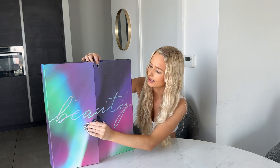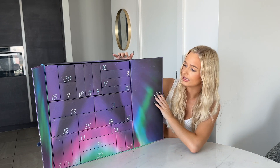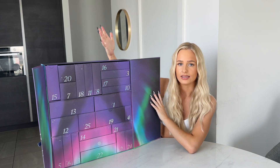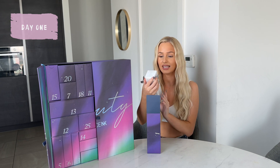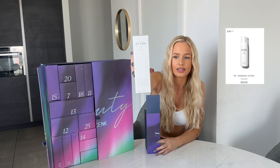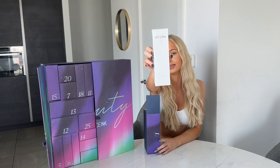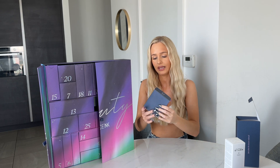This is definitely the best advent calendar this year for 2023. Let's open this huge advent calendar — it is so big, insane. Day one looks promising, this looks full size. This is the Dr. Barbara cleanser, a full-size cleanser at 150 milliliters.